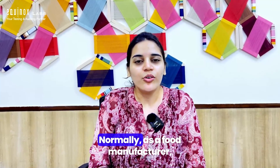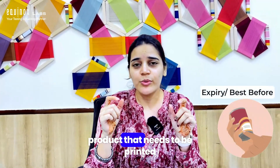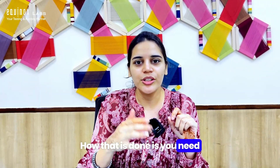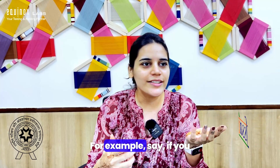As a food manufacturer, you need to have an expiry or best-before date for any product, which needs to be printed on the product label. To get that done, you need to approach any NABL-approved lab to do this testing.